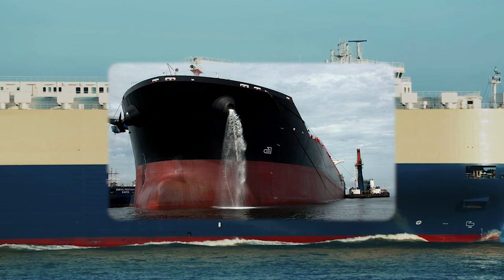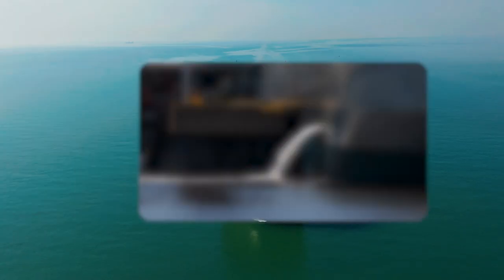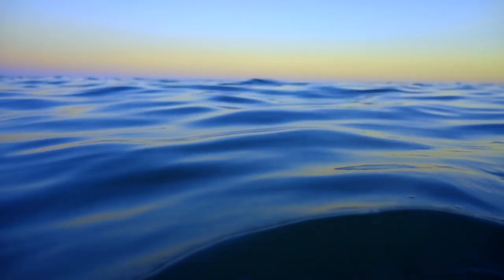Ballast water is needed to stabilize a ship. It is pumped onto the ship in one port and discharged at another. But this water contains living organisms that invade local environments.